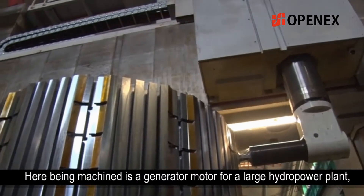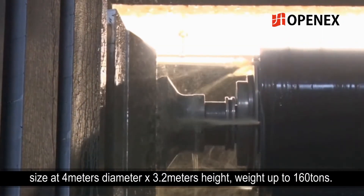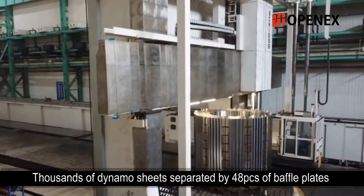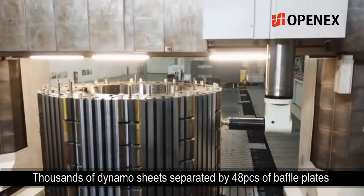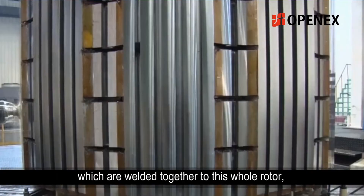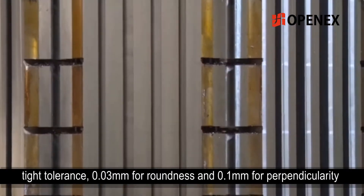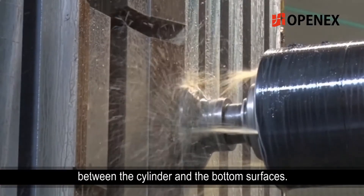Here being machined is a generator motor for a large hydro power plant, sized at four meters diameter by 3.2 meters height, weighing up to 160 tons. Thousands of dynamo sheets are separated by 48 pieces of baffle plates, welded together to form this whole rotor. Tight tolerances of 0.03 millimeters for roundness and 0.1 millimeters for perpendicularity between the cylinder and the bottom surfaces are required.